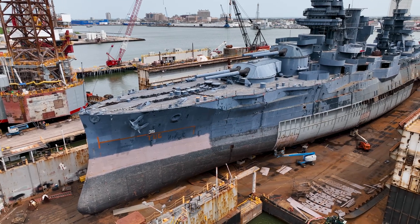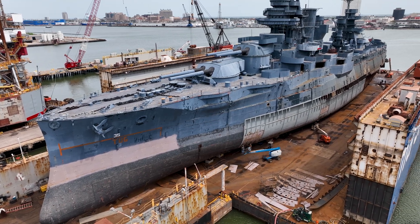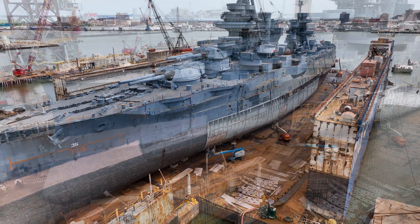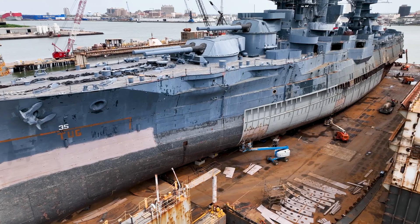Even on the seemingly neglected port side of the Battleship, a great amount of progress has been made in preparing the area for the fabrication of its torpedo blisters, as you can see here as we scan from the bow to the stern of the Battleship.